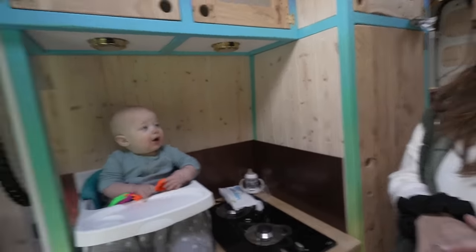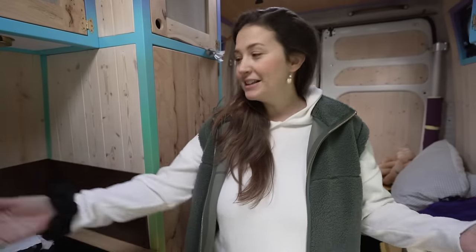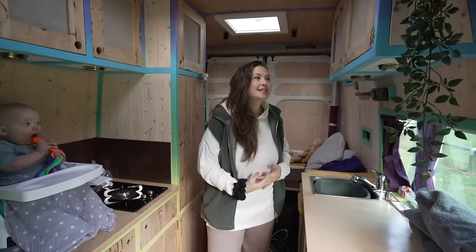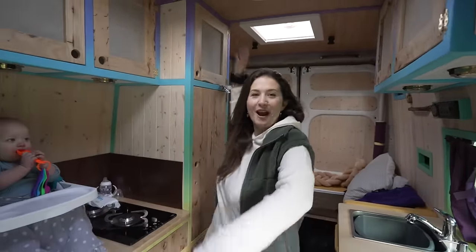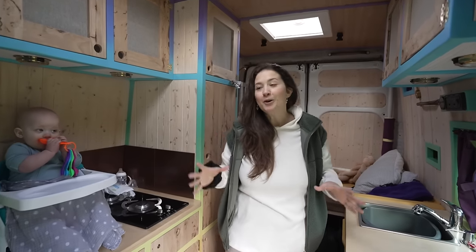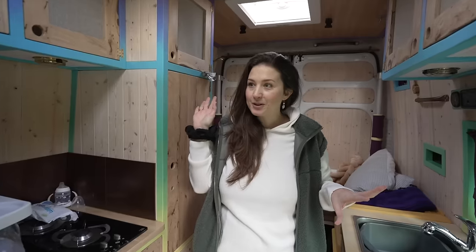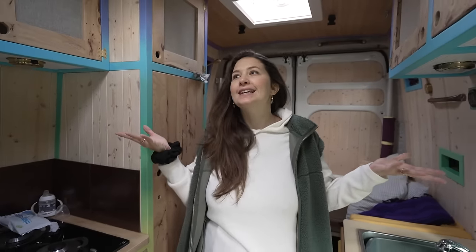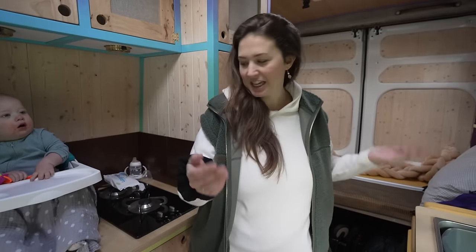Each camper van comes with its own baby — we actually opted to keep our own baby. We highly recommend going for the baby option. The thing that strikes me the most is that I can move around, which is so nice. Our tiny T4 has a pop top which is great when you're parked up, but with this one you don't have to do anything — you just park up and it's ready.